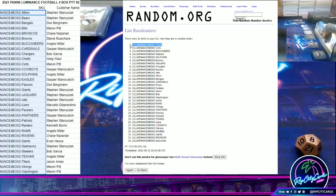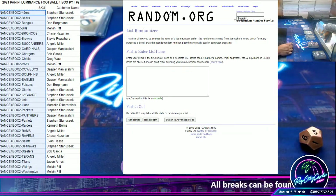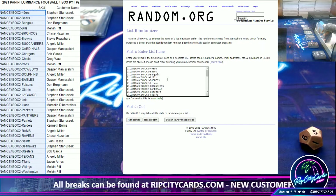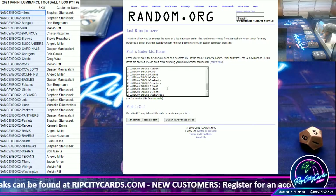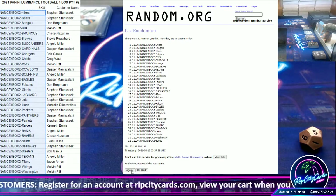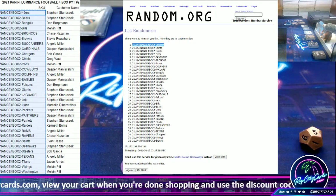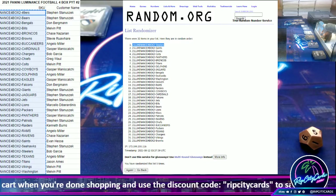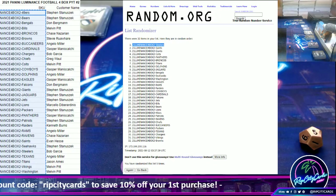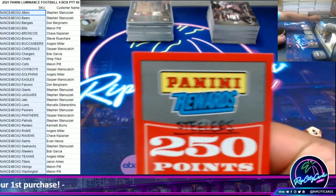Congrats to the Chiefs! Let's roll the die again, we're going to go five times this time. Top team gets 250 Panini points — good luck everyone. And the money shot — five, the Steelers will be receiving 250 Panini points! Congrats to the Steelers, 250 points.